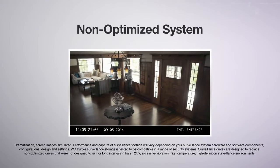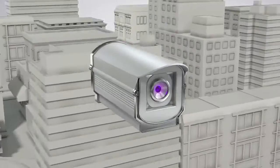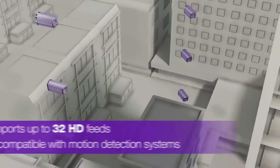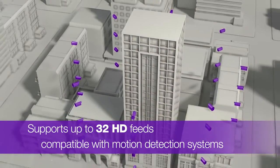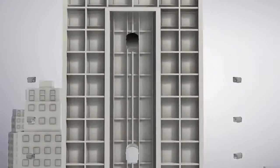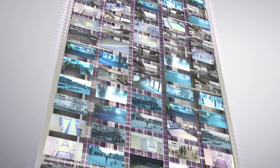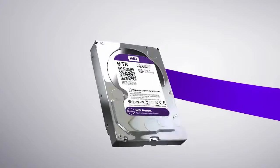WD Purple Surveillance Storage is the most important component of your security system. With support for up to 32 HD cameras and compatible with DVR, NVR and motion detection systems, you'll be able to remotely monitor workplace environments. WD Purple helps capture workplace injuries, theft, harassment and other incidents.